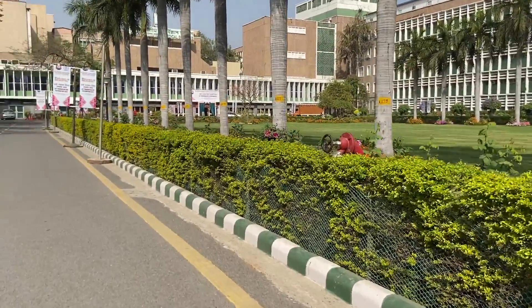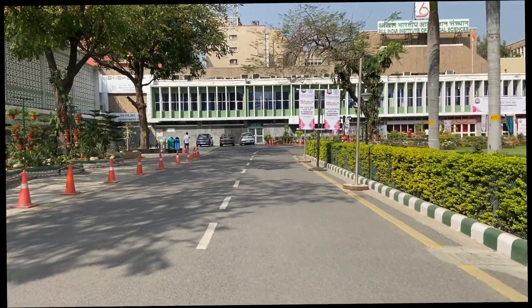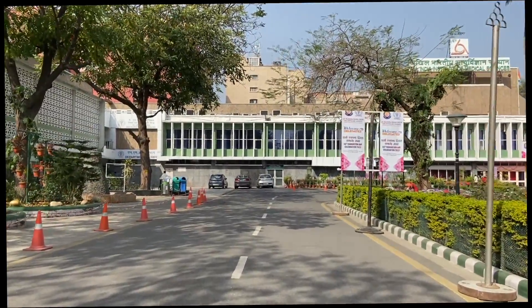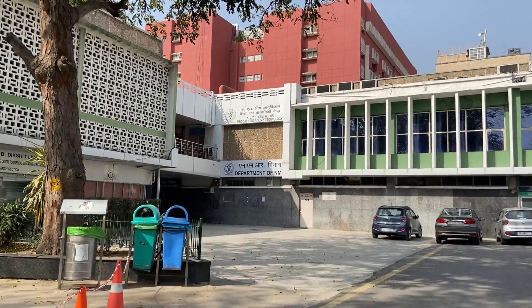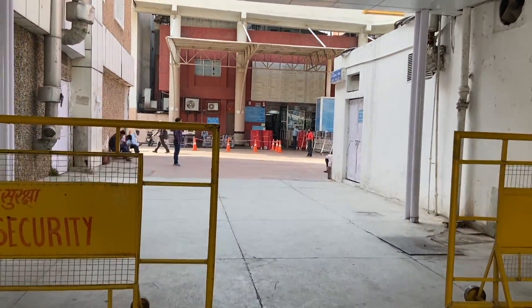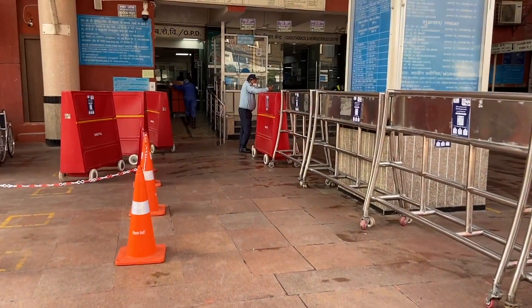This is the main hospital of AIIMS, and there on the left lies the library. Right now I'm walking through the lawn to the main AIIMS. That red-colored building is the only red building in AIIMS — this is our cardiology center, the cardio-neuro tower. And there lies my OPD; I'll be having a brief selection OPD today. This is the beautiful cardiothoracic center.